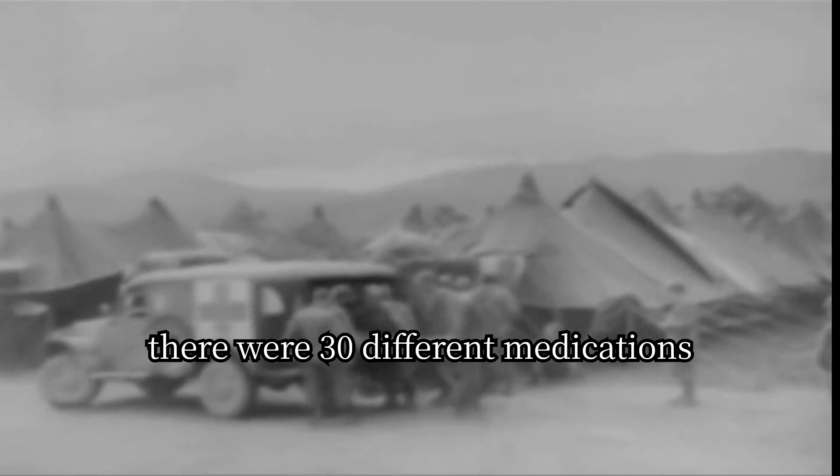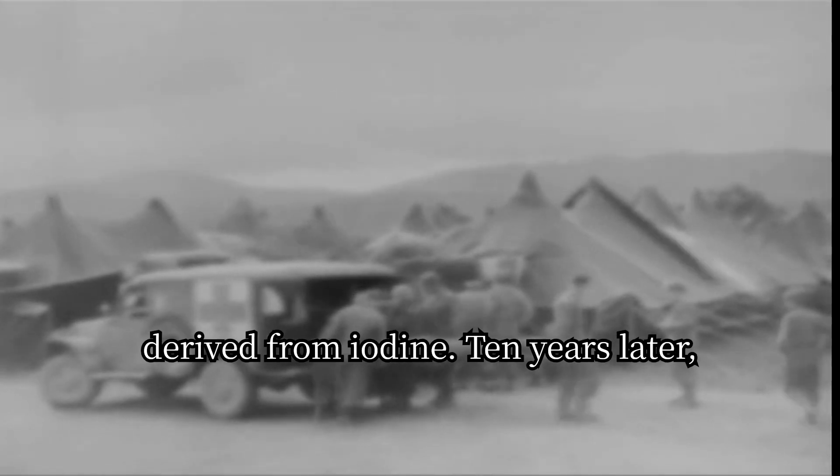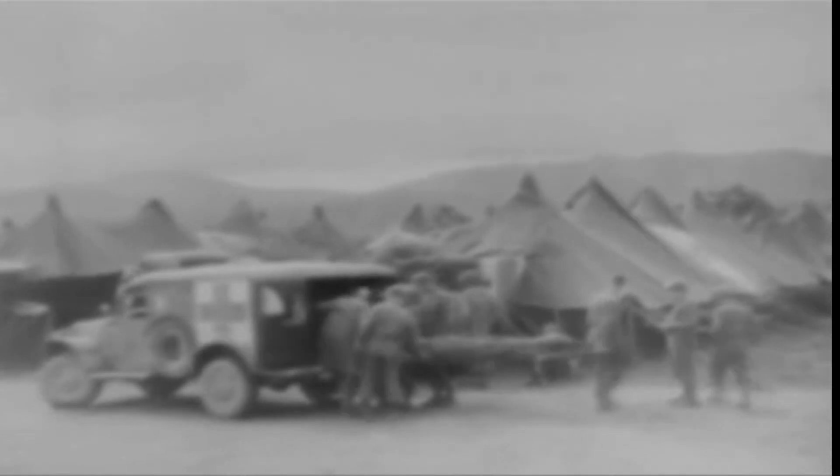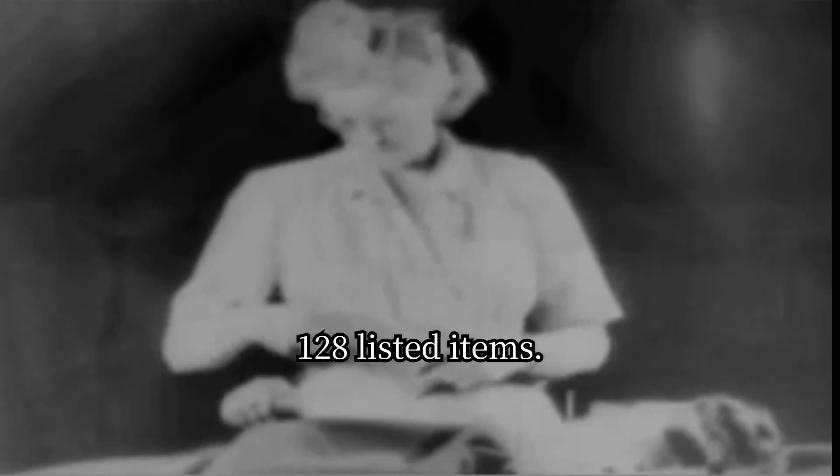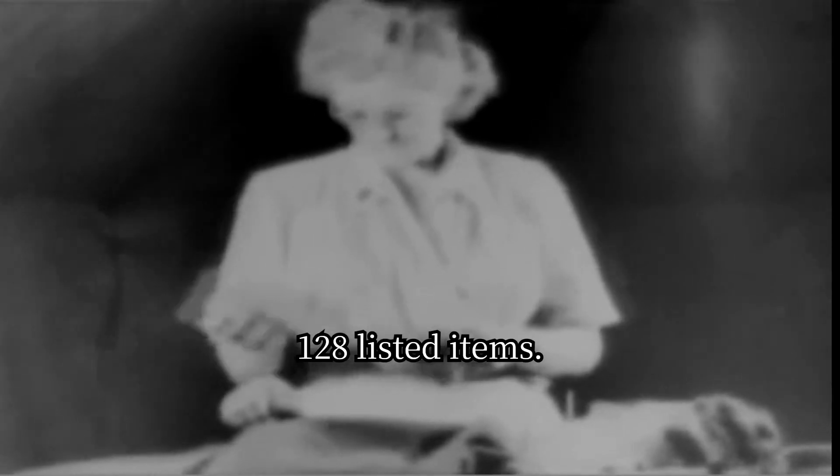By 1890, there were 30 different medications derived from iodine. Ten years later, iodine was well-established as an antiseptic in medical and surgical practice. By 1928, there were 128 listed iodine items.